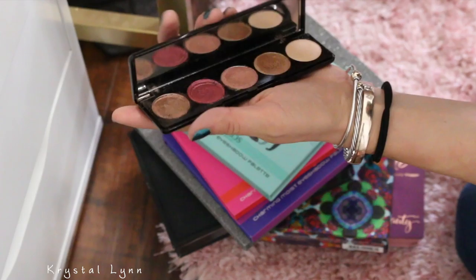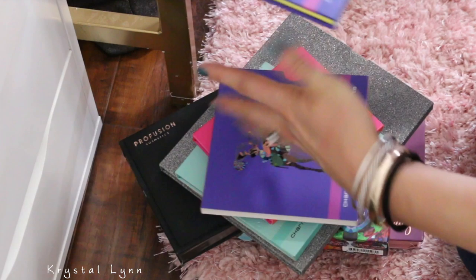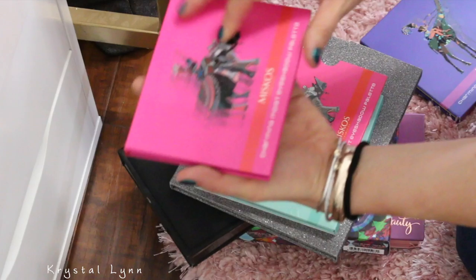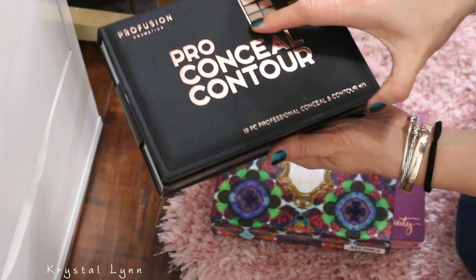I'm going to get rid of this palette. These are all from Amazon — they sent them to me and I did review them and they are really good, but I just feel like I'm never going to reach for these. They have some really cool colors — I will link that video below in case you want to check it out, but somebody else can use these. They're by Miskos — super pigmented. All four of those. This one is by Profusion — I'm getting rid of it. It's the Pro Concealer Contour Palette. I've never used it and I probably won't.